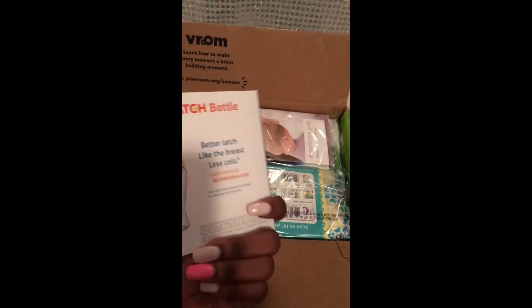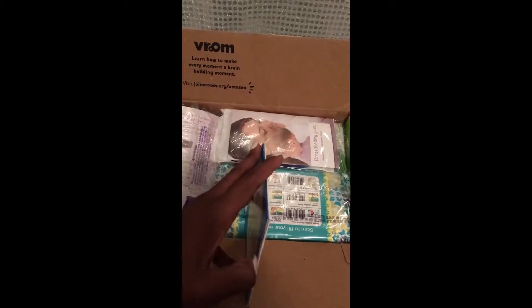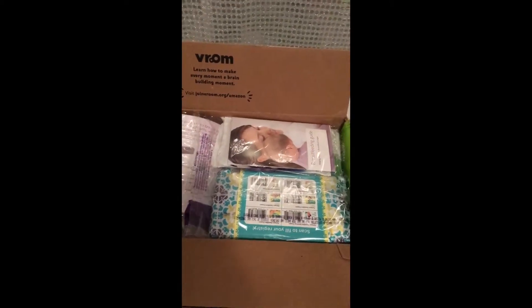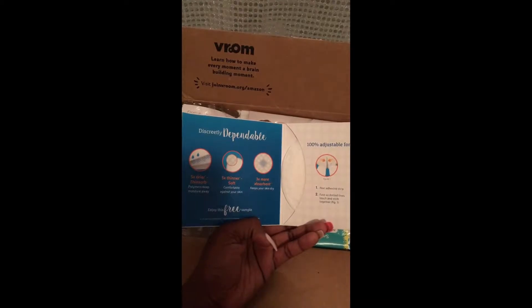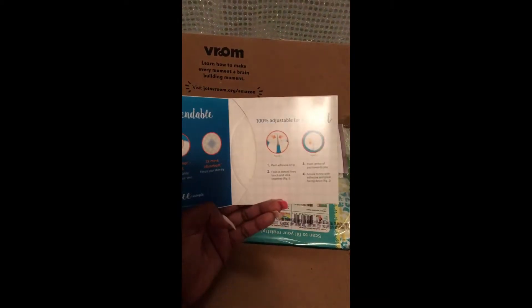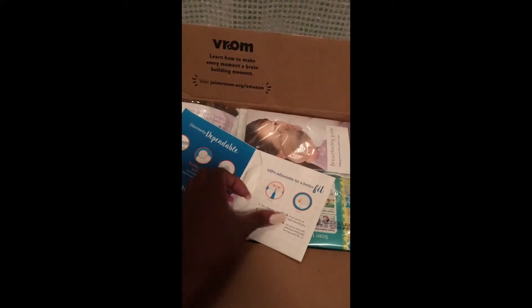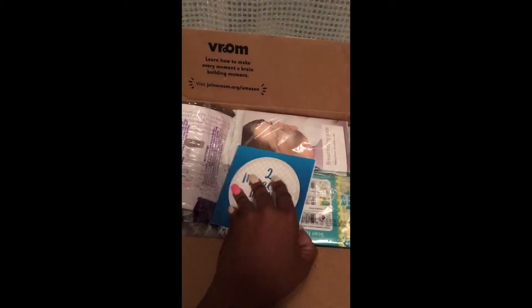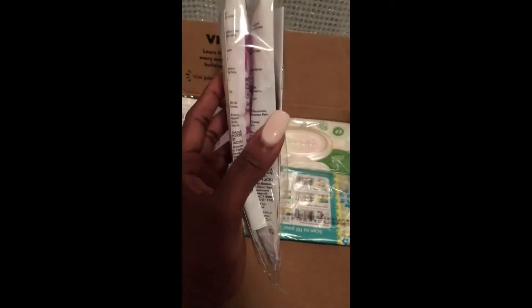The first item I see when I open the box is these Two Miracles Munch Chin Latch nursing pads — very beneficial, especially if you're going to breastfeed. Even if you're not breastfeeding, sometimes your breast will leak, so breast pads are beneficial especially after you deliver. These actually absorb five times more, they're 100% adjustable for a better fit, and they have an adhesive strip. I'm surprised they're so absorbent because they're paper thin.